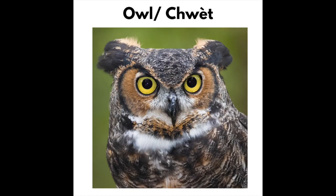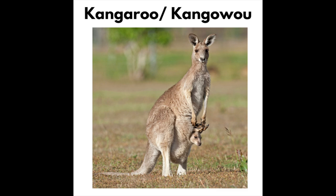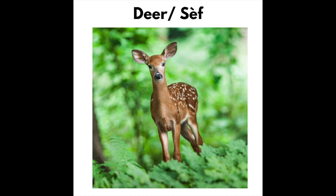Owl — Chouette. Shark — Rekin. Kangaroo. Tiger — Tig. Deer — Sif.